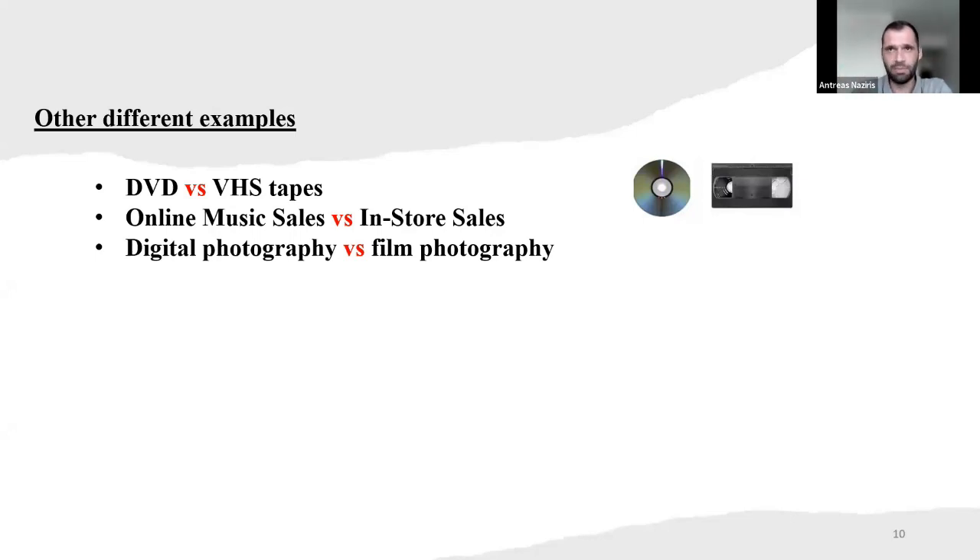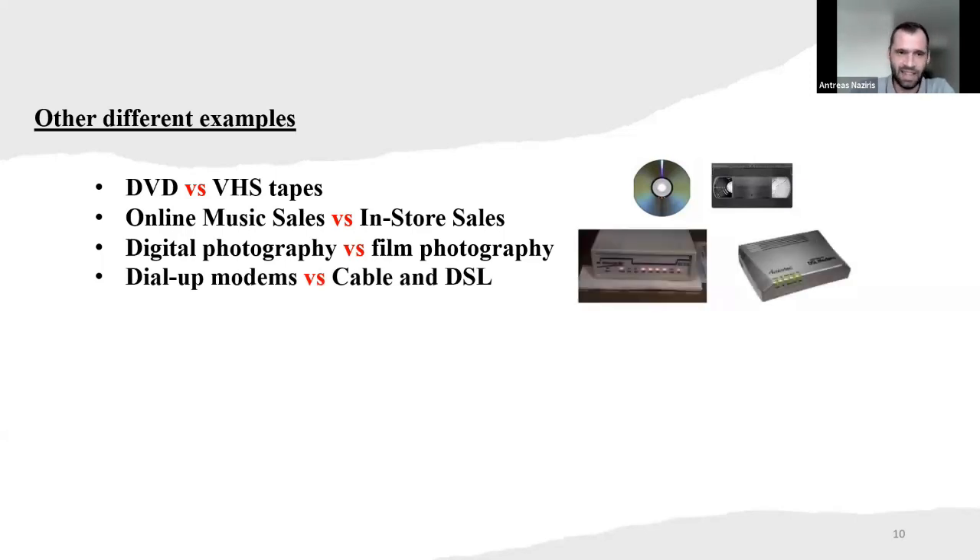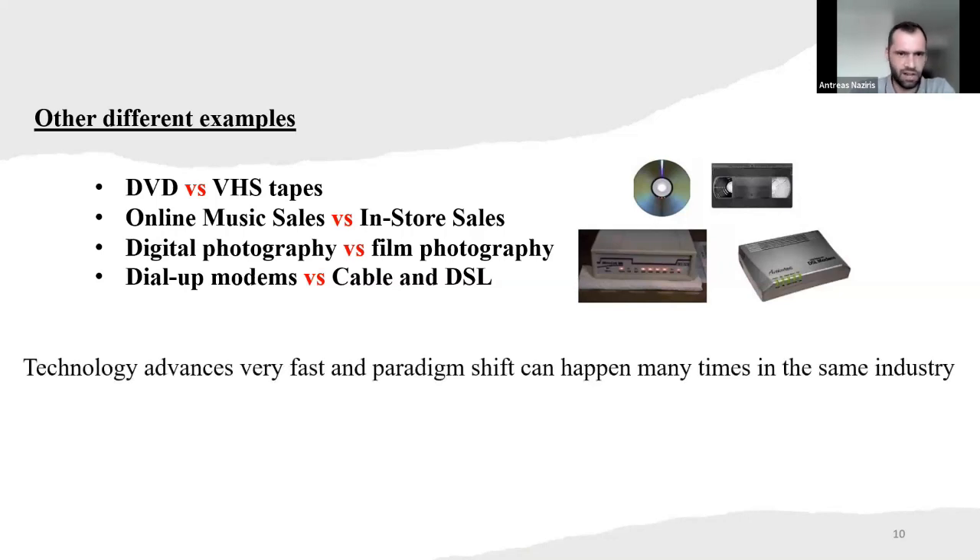With film photography, sometimes — in my case, most of the time — I had some really bad photos. But now with digital photography on your phone, instantly you can see the photo you took, and if it's a bad photo, you can retake one instantly. Also the dial-up modems via cable and DSL — we don't use dial-up modems anymore. Technology advances very fast, and a paradigm shift can happen many times in the same industry.